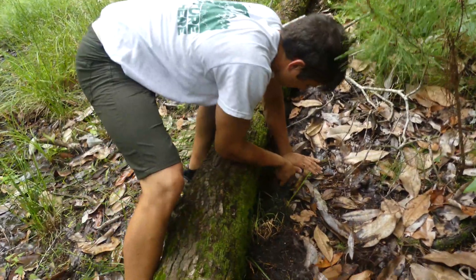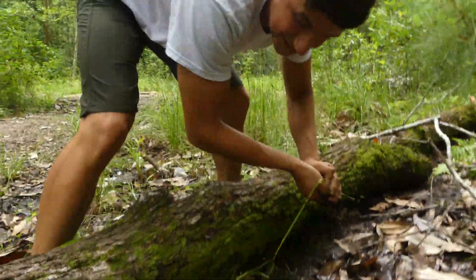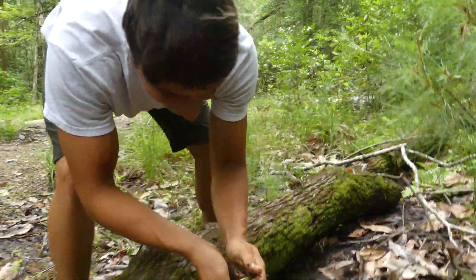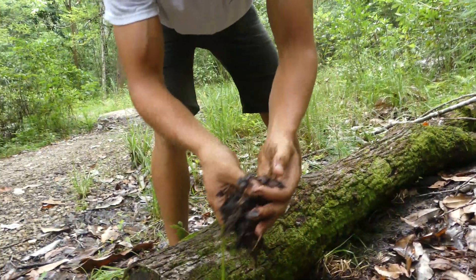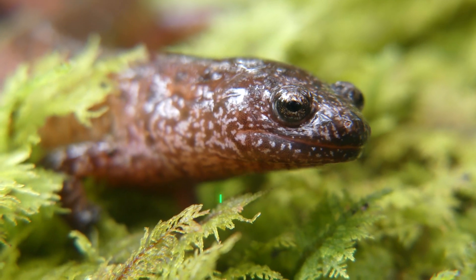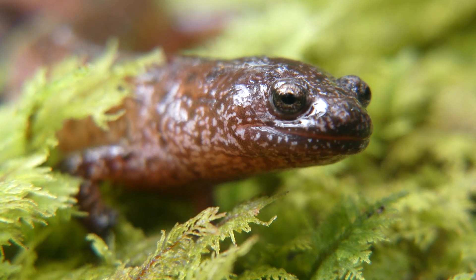Oh, shoot — there's one! There's one! Come here, buddy. Guys, I think this is a legitimate... it is! Look at that — that is the mud salamander. That is what we have been after under these logs. Check this guy out. Look how pretty that salamander is. Holy cow.